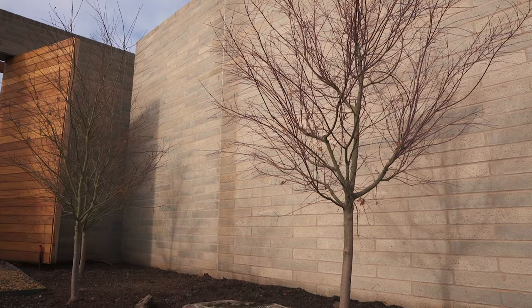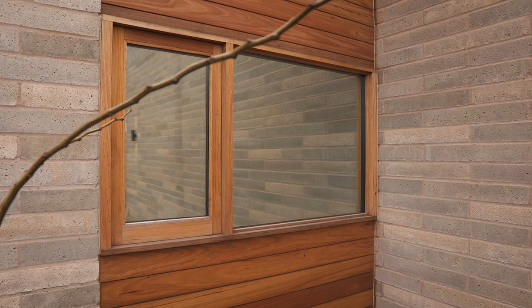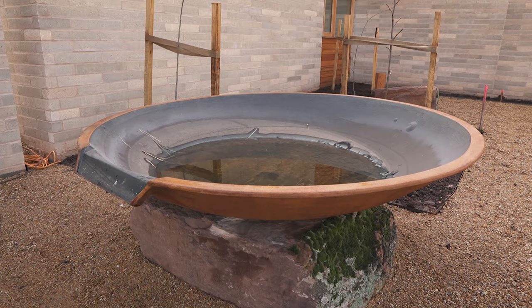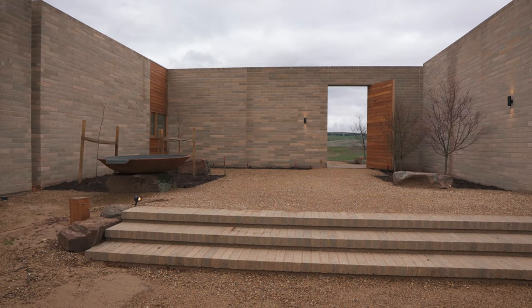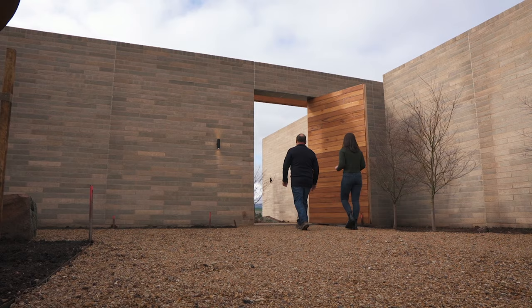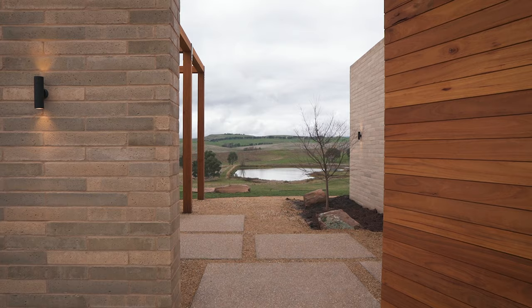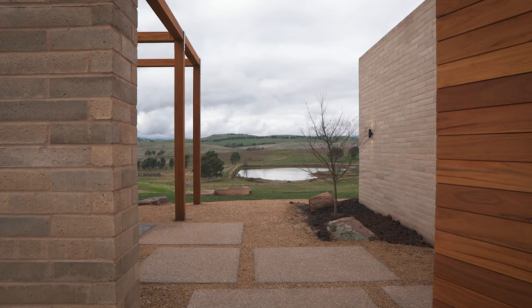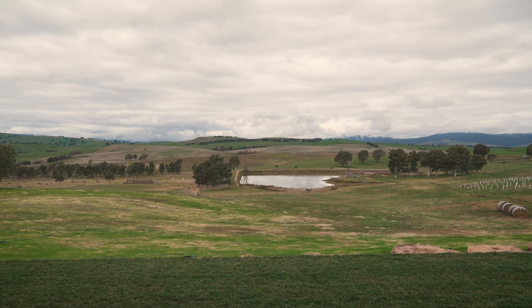As we walk up you come to the outer courtyard and inner courtyard. Although not quite complete — there's still a water feature and a creek to go in — this courtyard creates a beautiful entryway to the stunning panorama on the other side. This is the big reveal when you walk through that door — there's Mount Buller and the vines.